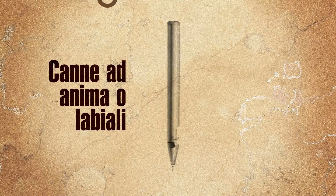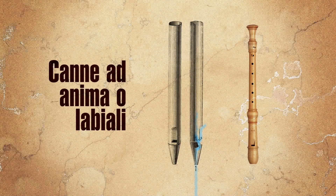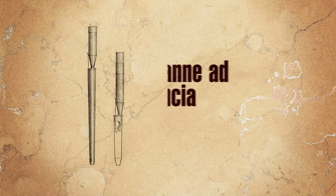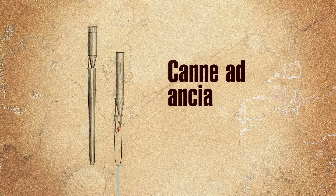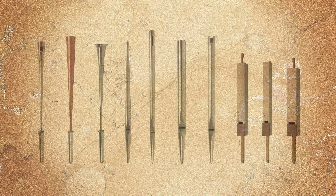The flue pipes, also called labial pipes, work exactly as a flute. When the air is blown in, it works around the lip causing a vibration. The reed pipes, on the other hand, are sounded by a vibrating metal tongue which moves the air and produces the sound. Therefore, the timbre and volume of the sound a pipe produces depend on its shape, dimension and material.